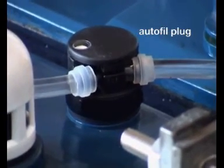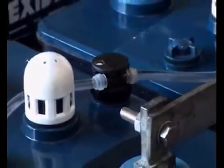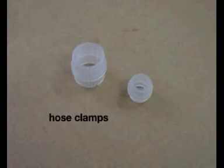This is a float-operated Autofill plug to control the flow of water into the cells to the correct level. These are hose clamps for 100% secure connections.